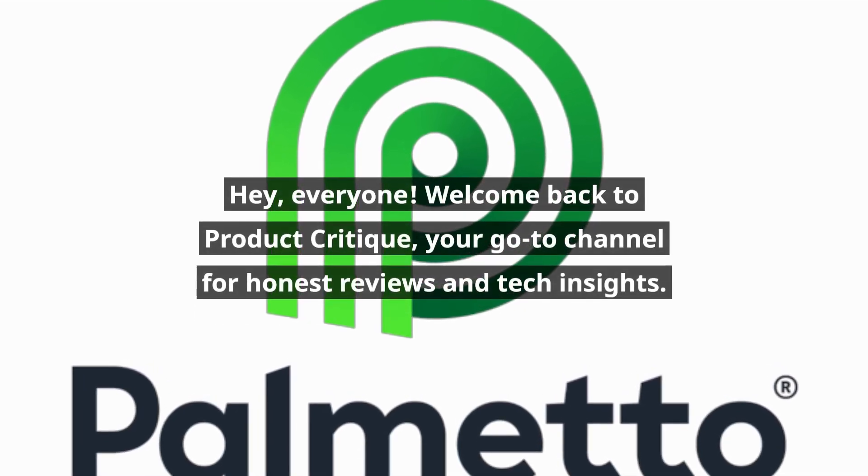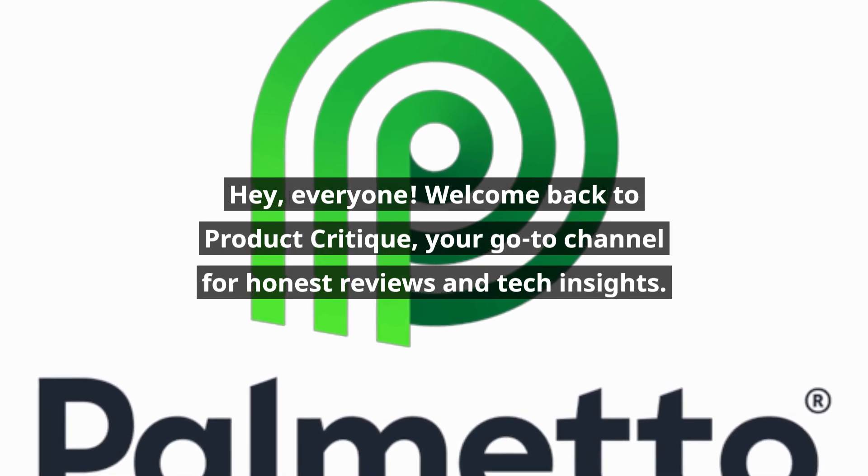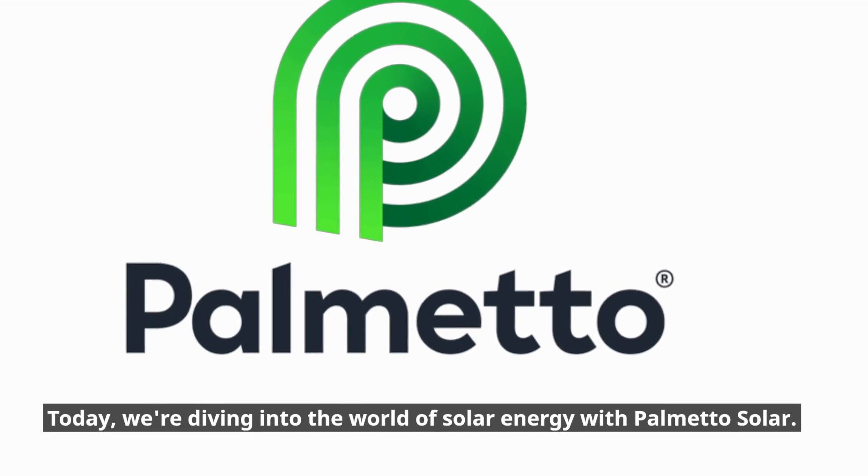Hey, everyone! Welcome back to Product Critique, your go-to channel for honest reviews and tech insights. Today, we're diving into the world of solar energy with Palmetto Solar.